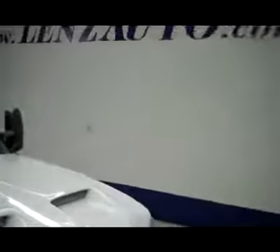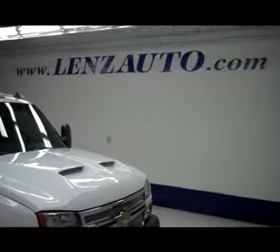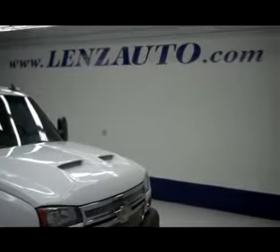If you'd like to see more pictures of this truck or any other vehicle, all you have to do is visit our website at www.LenzAuto.com.